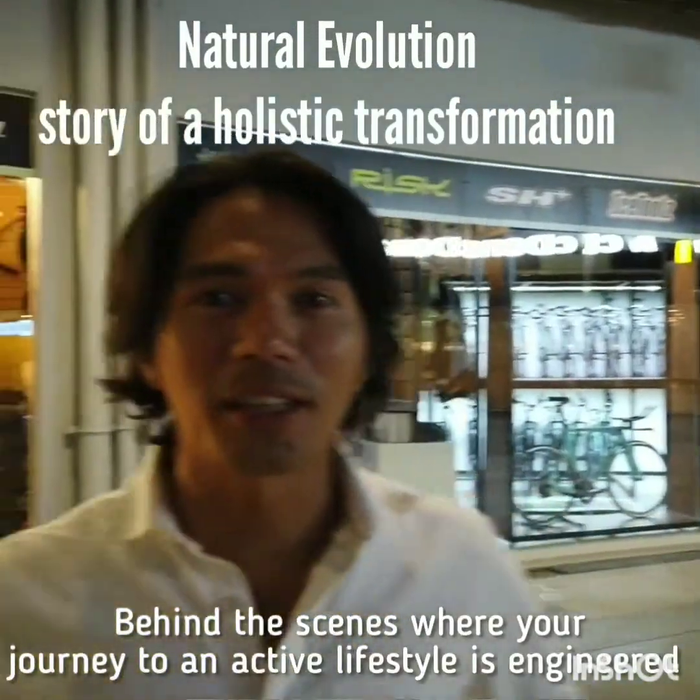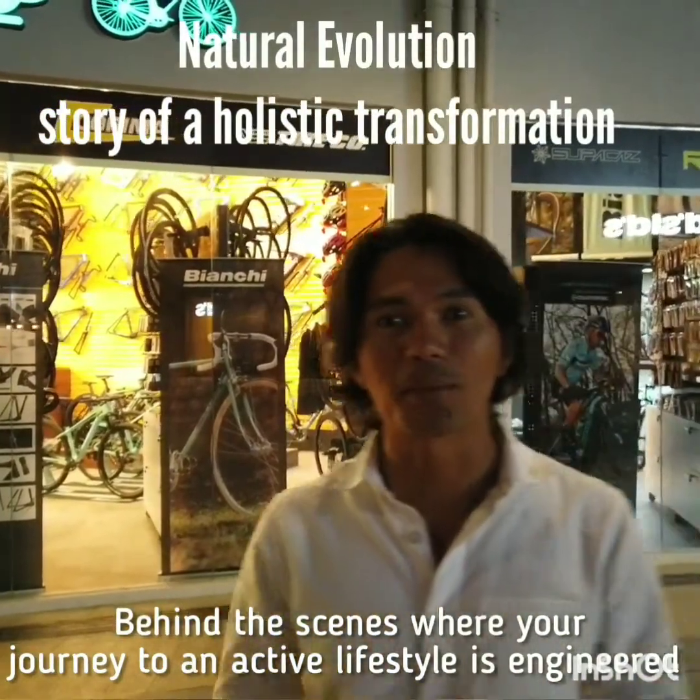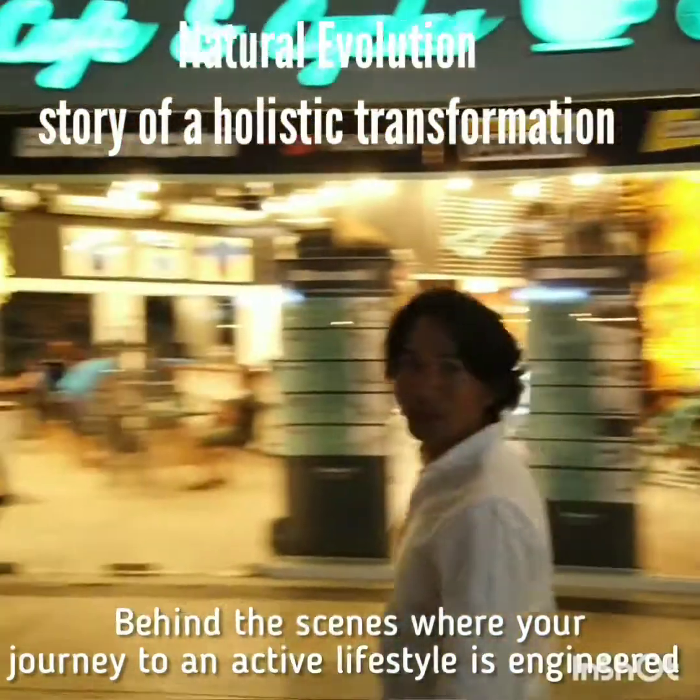We just opened recently our bike fitting studio here in Circulo Verde, Pasig, and we're starting to accept bookings. So come over — we'll show you around.